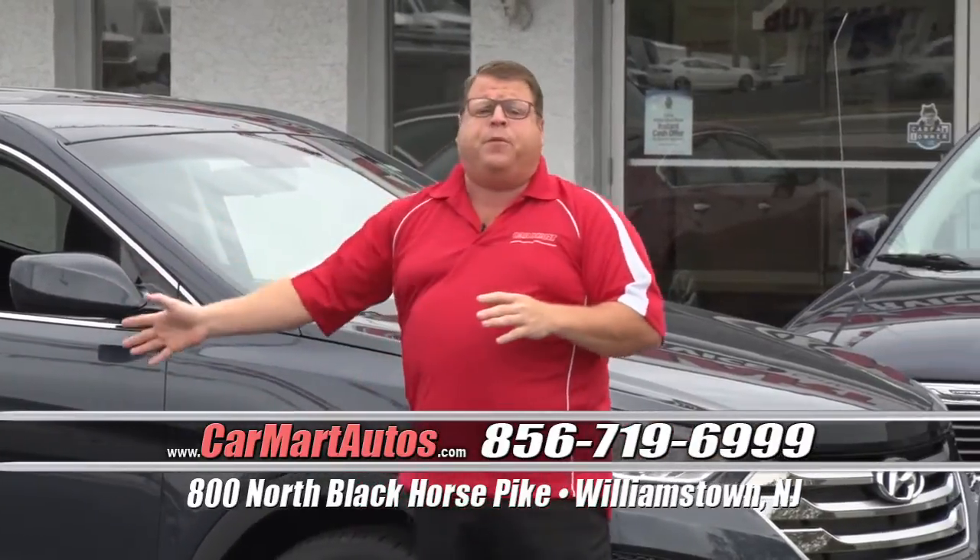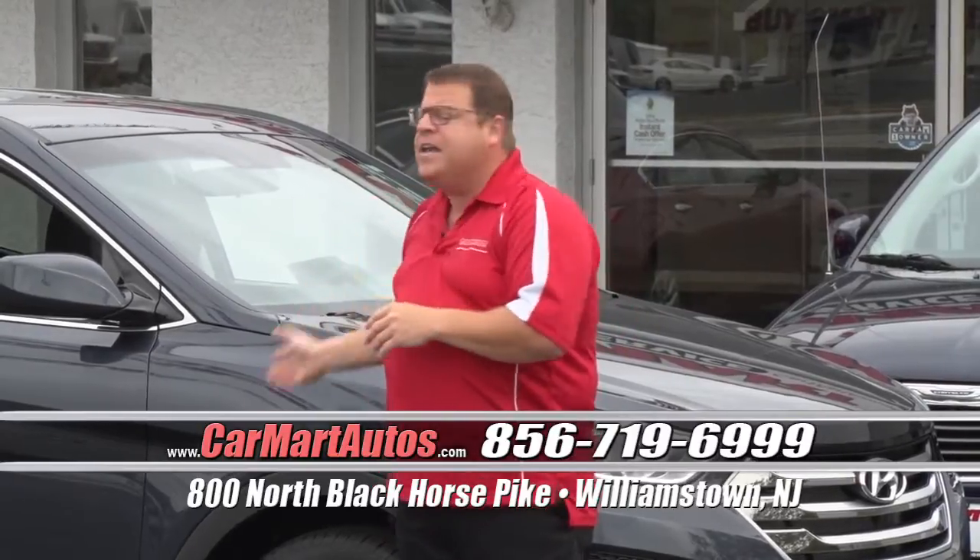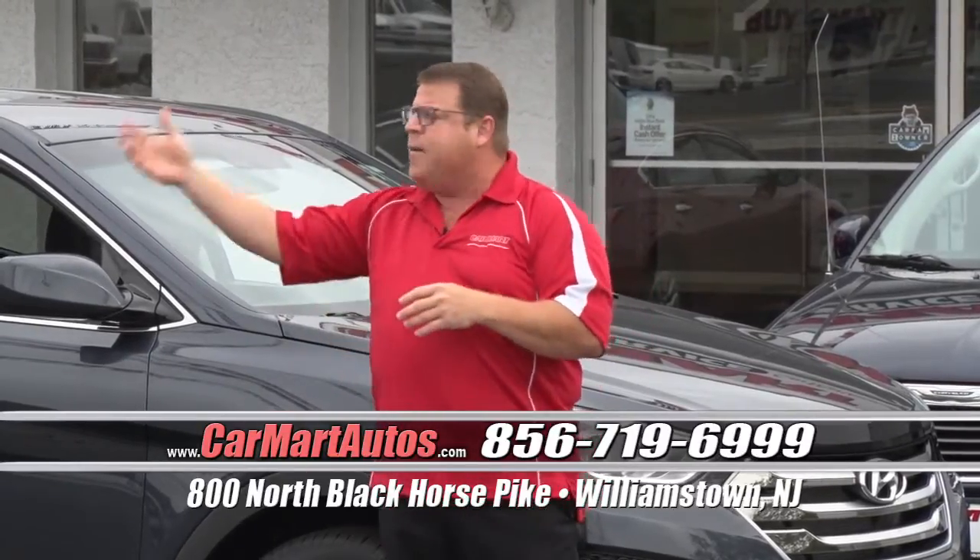Every single vehicle on the Car Mart parking lot is a Carfax certified vehicle. In addition to that, almost every vehicle you're about to see today is still covered bumper to bumper by the original manufacturer's warranty. So if you buy a Hyundai, you take it right back to Hyundai. You buy a Mercedes, you take it right back to Mercedes and so on. It makes buying that easy and that confident here at Car Mart.